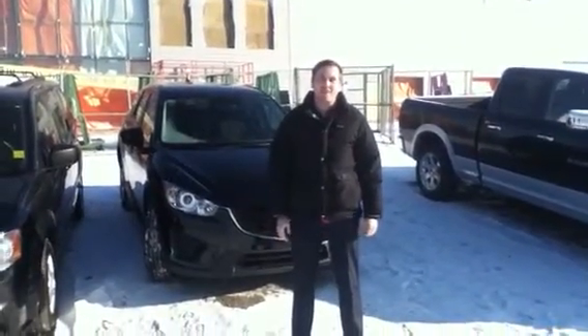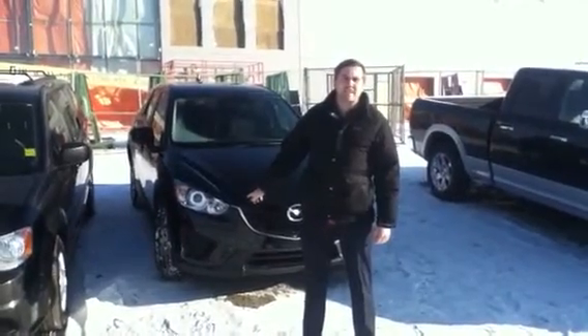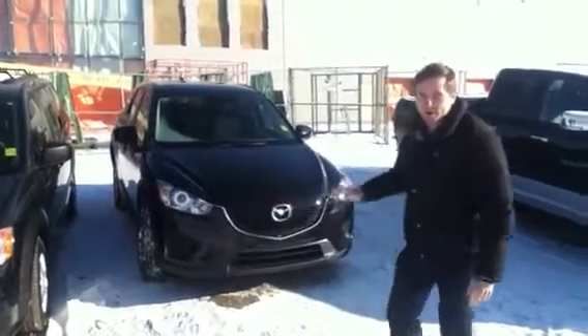Hi Greg Rita, it's Cody over at LA Mazda. I just wanted to show you this 2013 CX-5 — it is our pre-owned one that you were inquiring about.